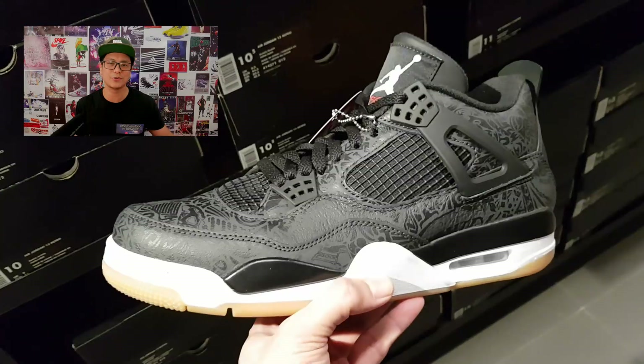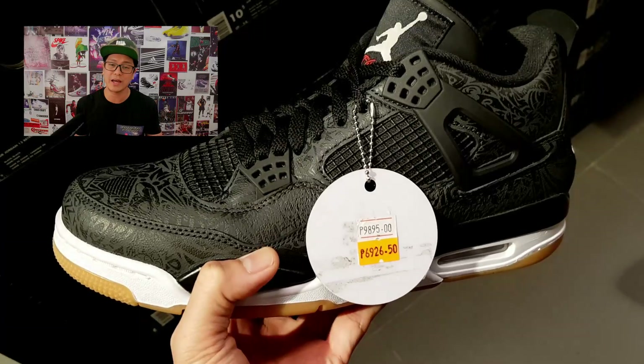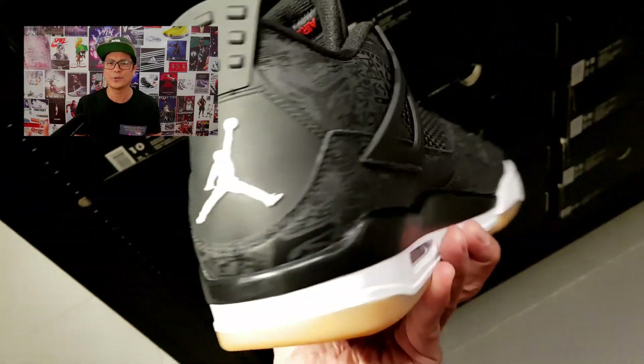The AJ4 Lasers are anniversary sneakers. When it first came out in 2005 it was a celebratory sneaker for Air Jordan's 20th anniversary, and when it came out in 2015 it was to celebrate the Air Jordan brand's 30th anniversary.